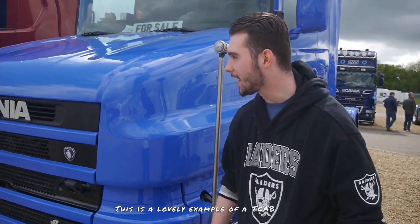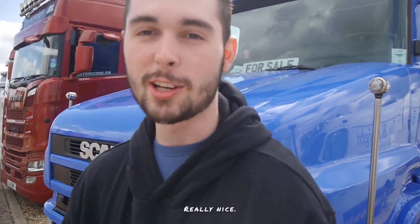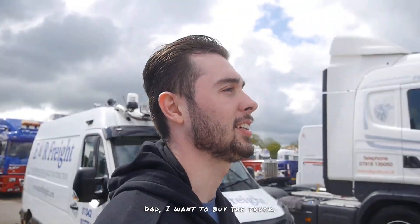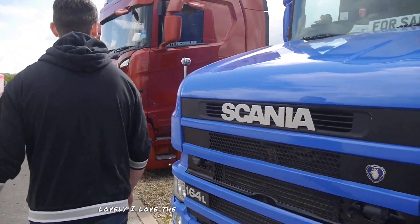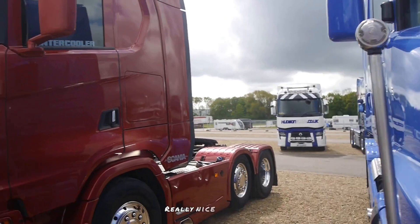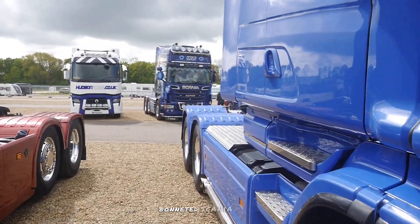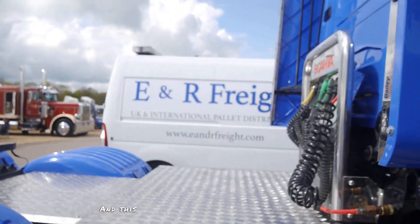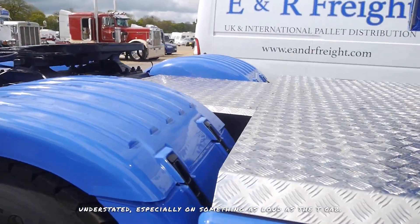This is a lovely example of a T Cab Scania — really, really nice 4 Series T Cab there. There's a 'For Sale' sign — I want to buy the truck, it's lovely. I love the side lollipops on here as well. Really nice torpedo bonnet Scania. It's not overdone — a lot of them stick big twin pipes up the back, which is awesome, but everyone does that. This is a great example of having something quite understated, especially on something as loud as a T Cab. It goes quite nicely.